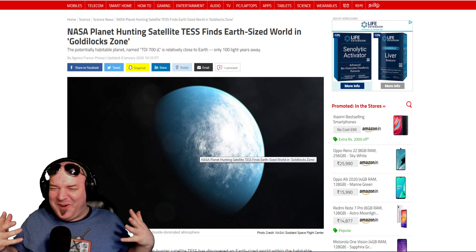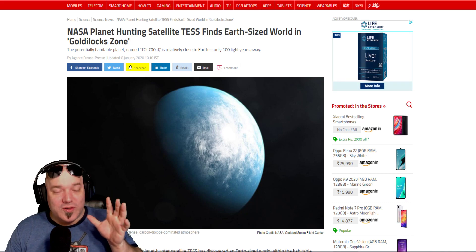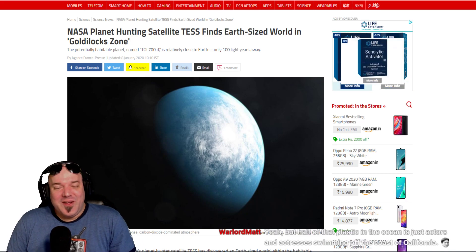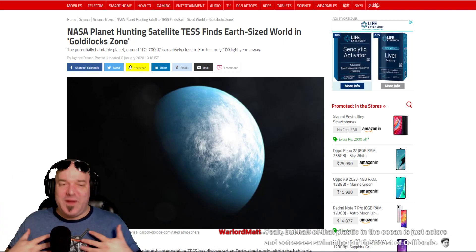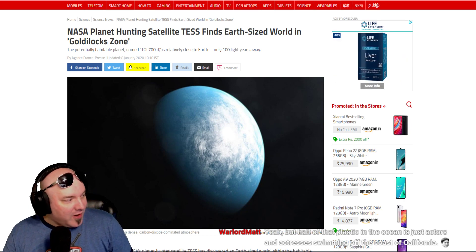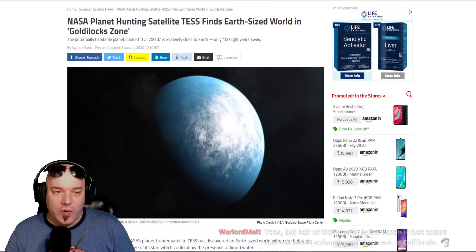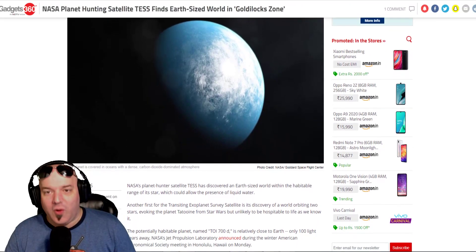It looks so good in the grocery store, but anyway — when I see stories like this, new worlds that we can spread to, it makes me excited. The explorer in me is like, great, let's find it, let's get there already. NASA's planet-hunting satellite TESS finds an earth-sized world in the Goldilocks zone, only a hundred light years from Earth.